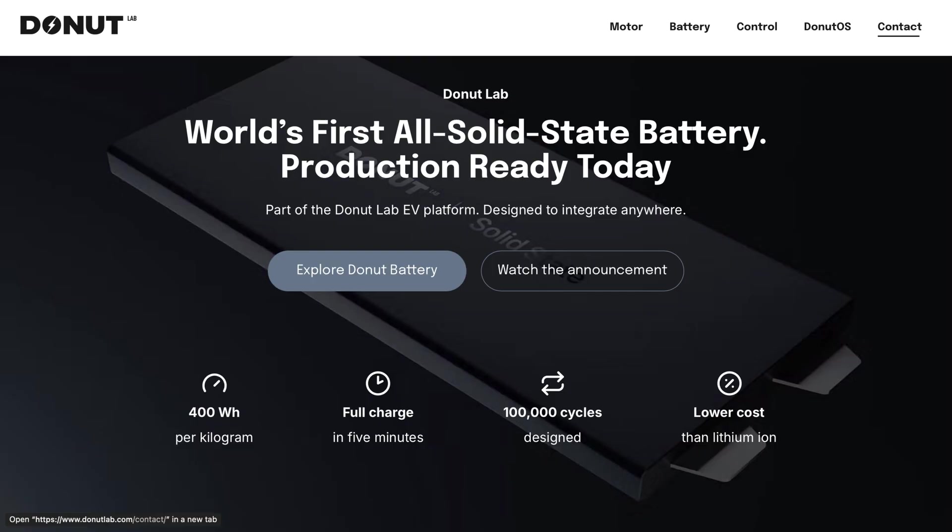They're really focusing on the EV world and other aspects, but they do have a focus on drones. Looking at the stats: 400 watts per kilogram, which is quite a lot. You can get a full charge in about five minutes, which is quite extraordinary. For battery management, this would be a game changer for drone operations. Over 100,000 cycles, which would really minimize your need for more and more batteries — a lot more efficient. And a lower cost, with no lithium, hence why it's solid state.